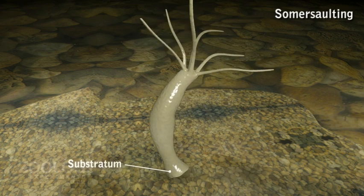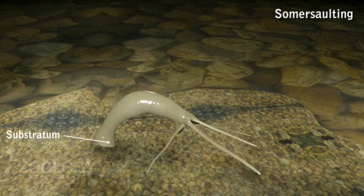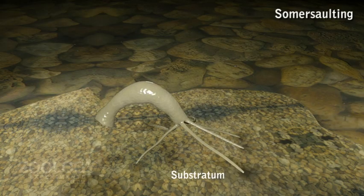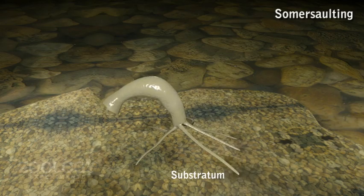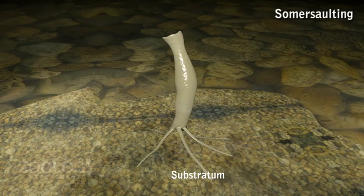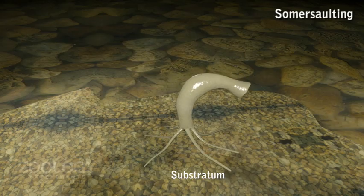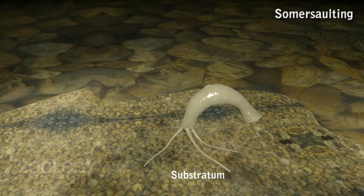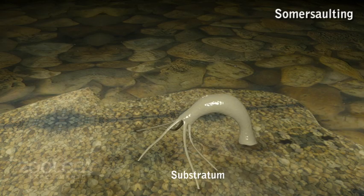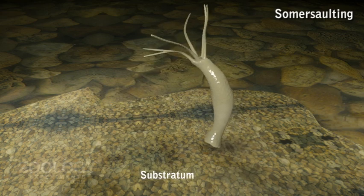Somersaulting: Hydra somersaults like a gymnast. The tentacular end is brought forward and attached to the substratum. The pedal disc is moved upwards, thus causing Hydra to assume an inverted posture. Now the pedal disc is moved forward and attached to a new position. By freeing the tentacles, the animal again assumes its upright position. The animal performs a series of somersaults by repeating this process.